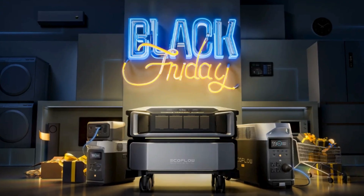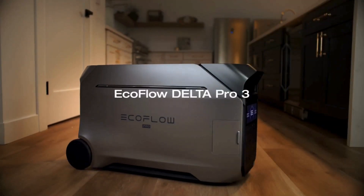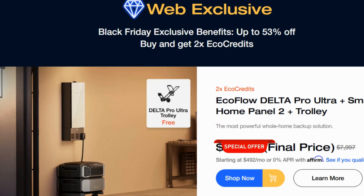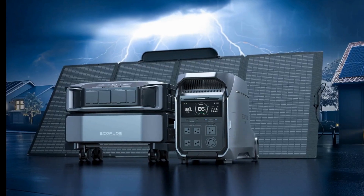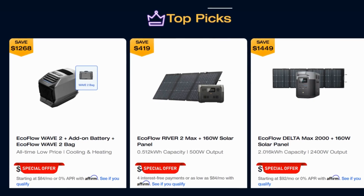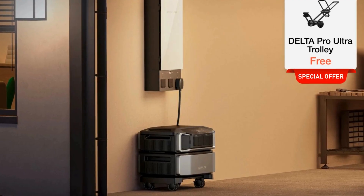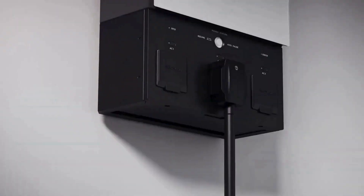EcoFlow's holiday deals are among the best this season. They've discounted some of their most powerful models like the Delta Pro Ultra and the Delta Pro 3, which are great for everything from home backup to off-grid adventures. EcoFlow is also offering additional tiered savings based on your total order amount, and if you're buying multiple products like pairing a power station with solar panels, you can unlock even more savings. Don't forget about their 24-hour flash sales and free gifts — these limited-time offers pop up throughout the sale period.